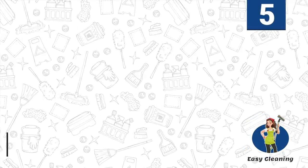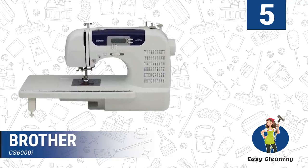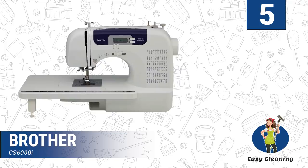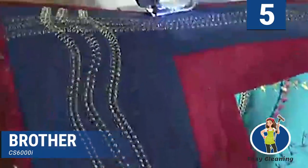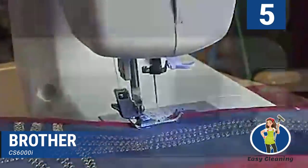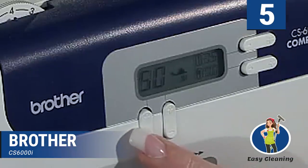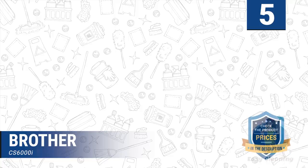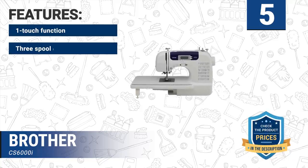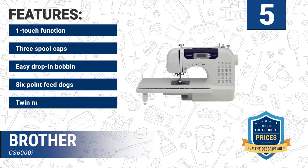Number five: Brother CS6000i. The Brother CS6000i is a versatile sewing and quilting machine that comes with 60 built-in stitches. It employs cutting-edge technology to make sewing a walkover, making it the best choice for beginners and everyone that wants to develop their skill. The automatic buttonhole and user-friendly controls put you on top of every project. Weighing 13 pounds, it is pretty portable. Features include one-touch function, three spool caps, easy drop-in bobbin, six-point feed dogs, and twin needles.